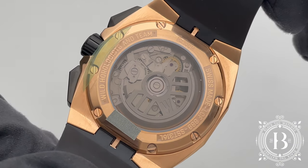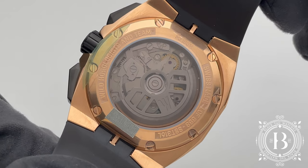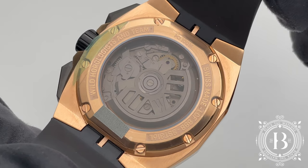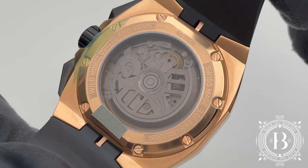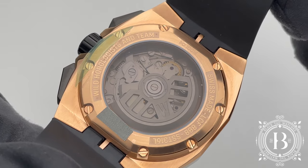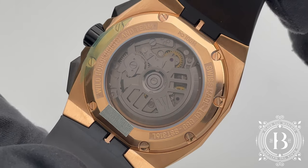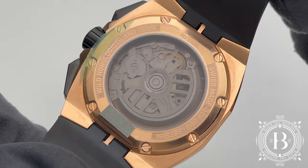Under the hood of this LCF 888 is a manufacture movement which is compatible with the famous Valjoux 7753. This is a great thing because it means you can take this timepiece to pretty much any watchmaker or service center across the world to perform any necessary repairs.